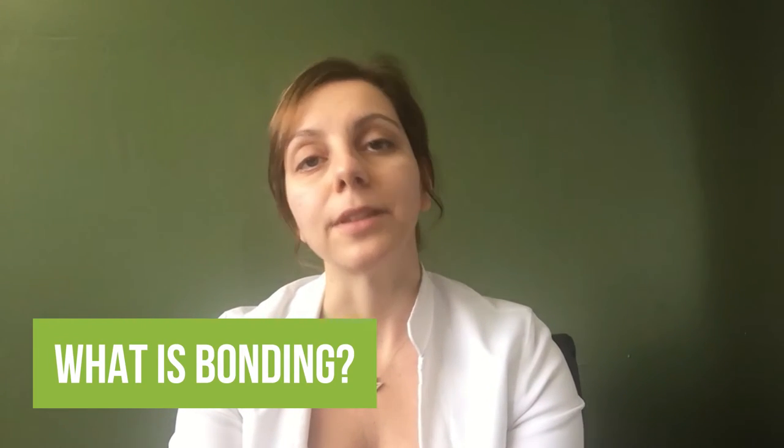Bonding is often referred to the same thing but it's a different material. When we talk about bonding, we're talking about putting a layer of filling material over the surface of your teeth. Both procedures can give you a more beautiful smile if you want it to be whiter, or if you have some worn teeth and we want to change the shape or length of your teeth — both of them can do that.